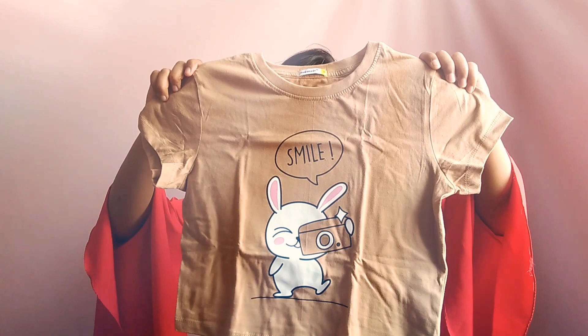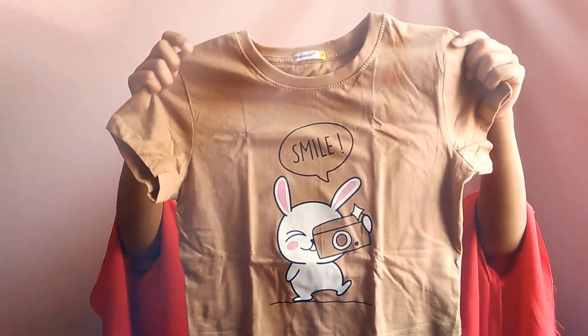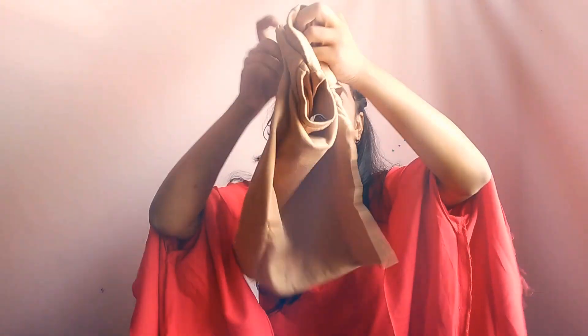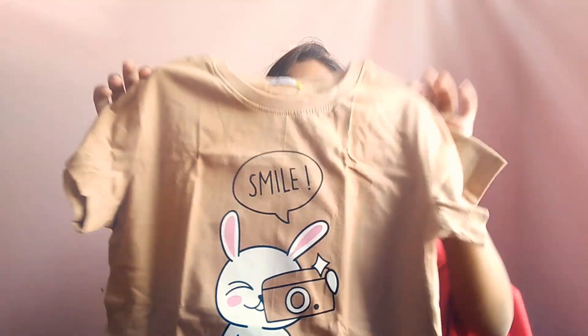My fourth item is this dusty brown color crop top. You can see how cute the top is — it has a very cute rabbit print and the text says 'Smile.' It's a crop top and it's plain from behind with a beautiful print on the front. It's a half-sleeves t-shirt. The price is approximately ₹225 and I have a size small, but I recommend you go for a size medium.